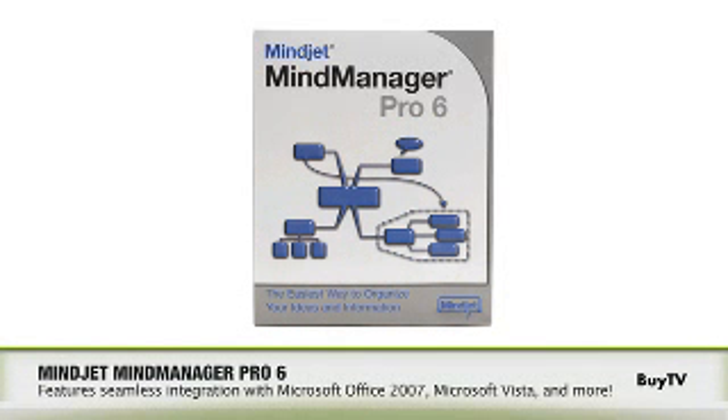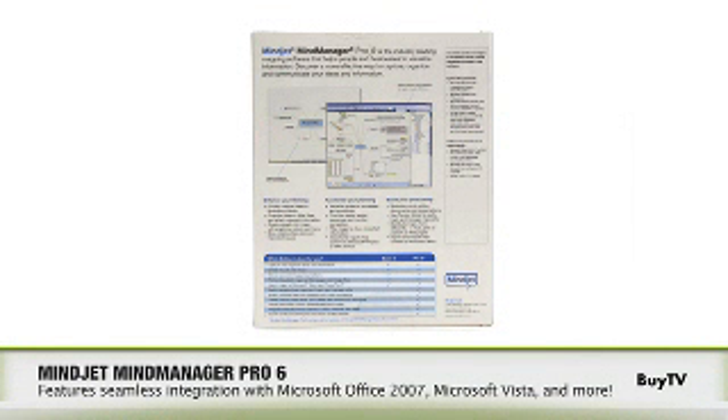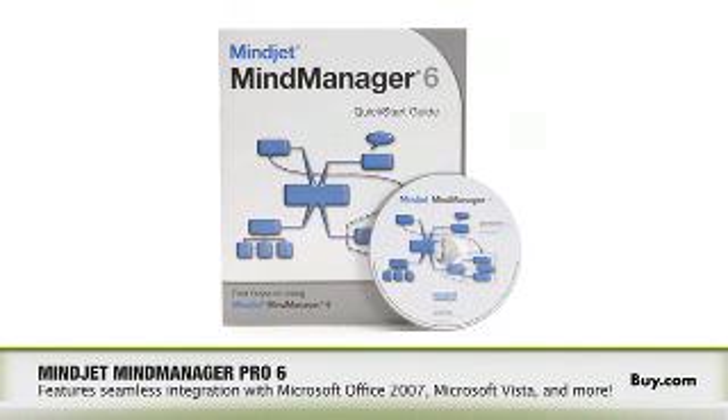Matt, I know that MindManager Pro 6 is the latest version in your offering. What are the benefits current users of MindManager will see from upgrading to MindManager Pro 6? Well, Drew, one of the things that users of older versions will see right away is a tighter integration with the Microsoft Office Suite. And actually, that integration gets even tighter with Office 2007 and with Microsoft Vista.